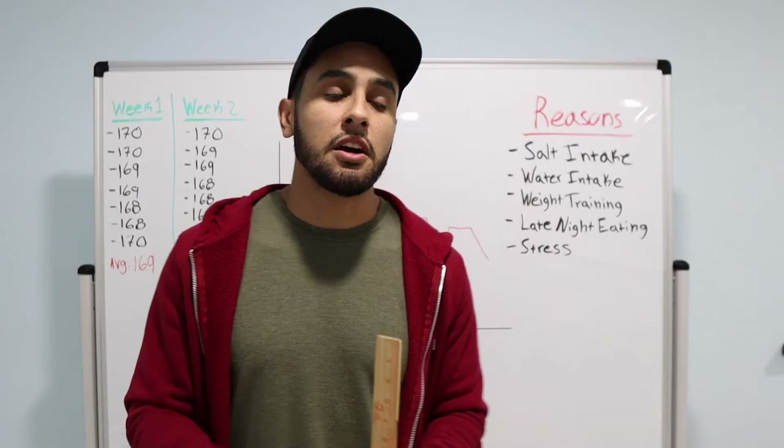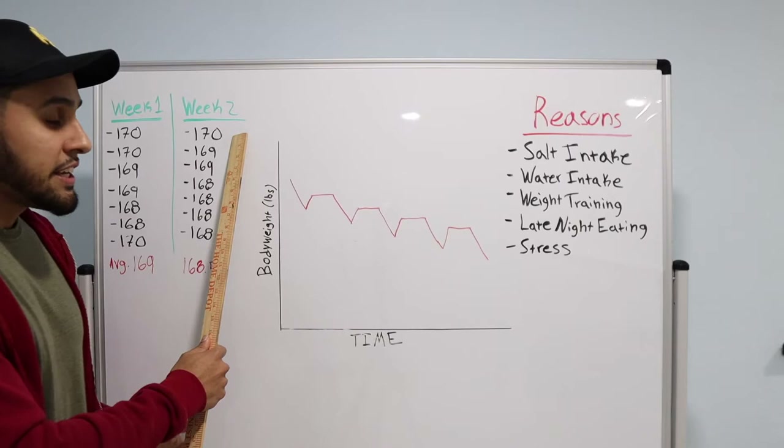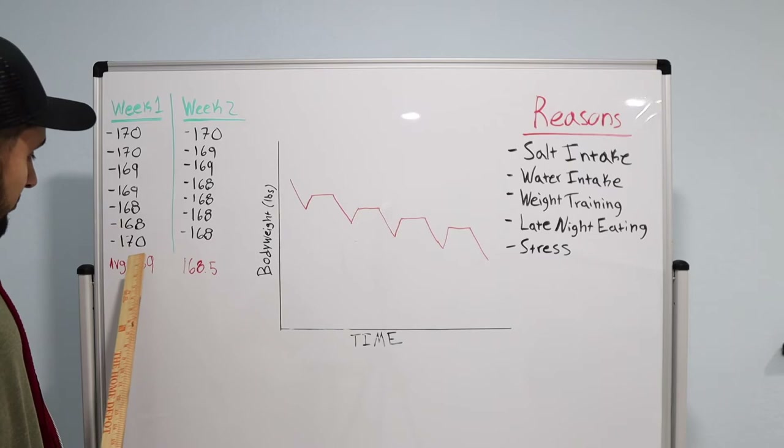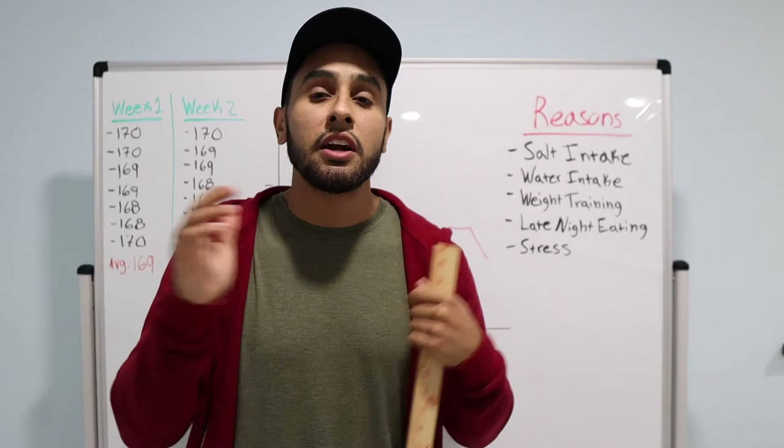But let's say he doesn't get discouraged and goes at it again the second week. He goes back to his diet, and throughout the seven days the average is 168. So he has lost weight and made progress — but it may seem like he's weighing the same. That is the key: get the average of the seven days. And if that's too much for you, then compare how much you weigh from month to month.